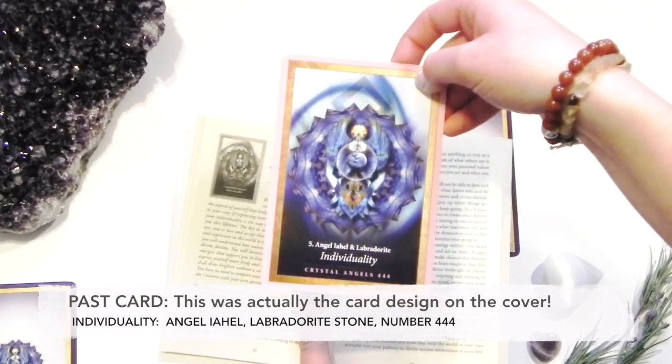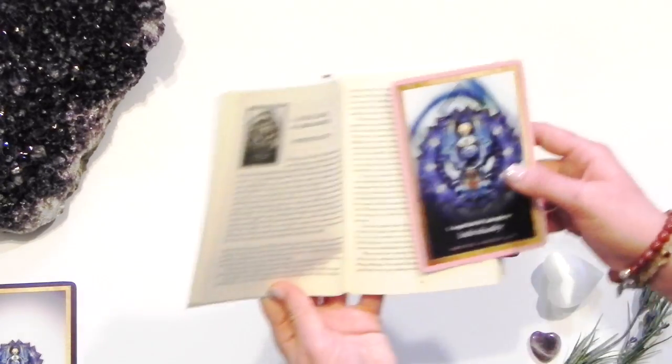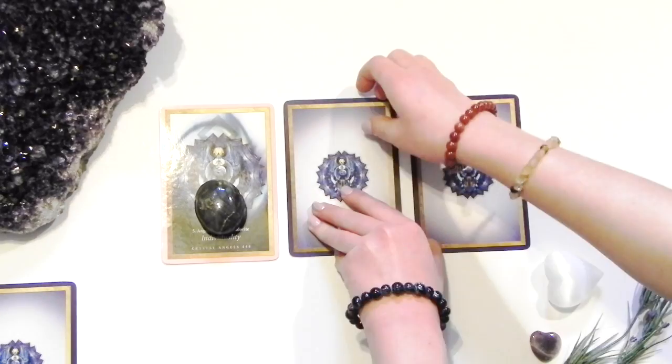My cards relate to numerology, crystals, and angels. To activate each card reading, I choose a single crystal to put by each of my cards.